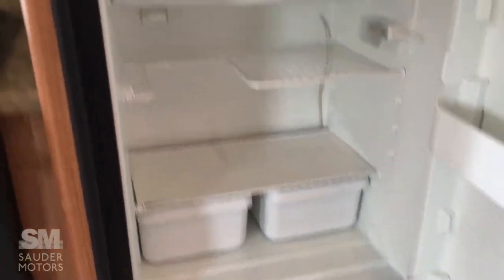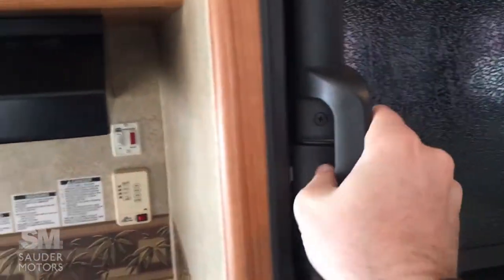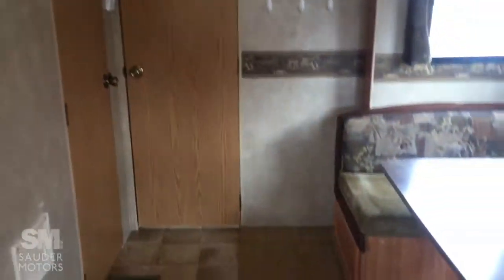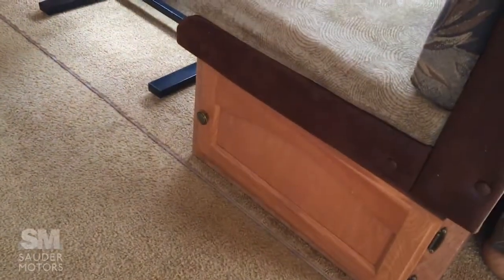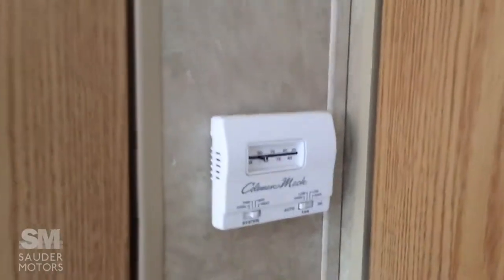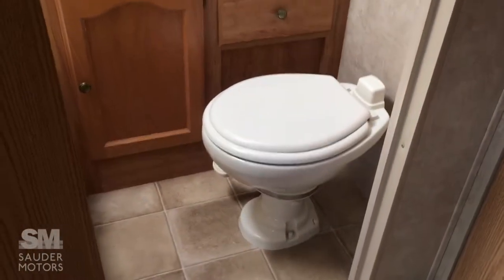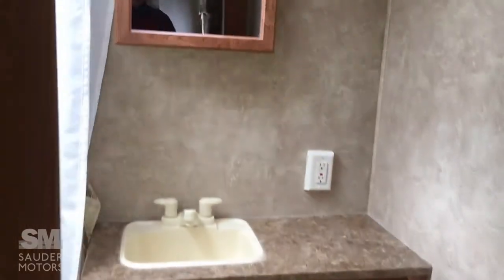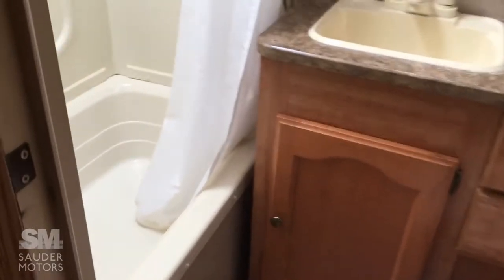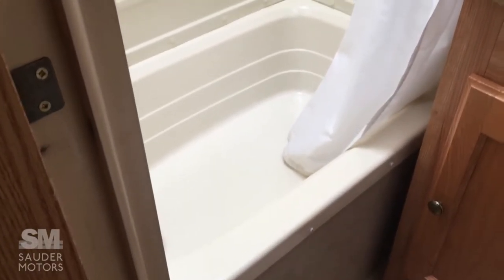Everything is nice and clean and working properly in this trailer. There's a little bit more storage underneath the dinette, the thermostat is in the corner, and the bathroom is to the left. You've got a toilet with the vanity right next to it and the medicine cabinet up top.